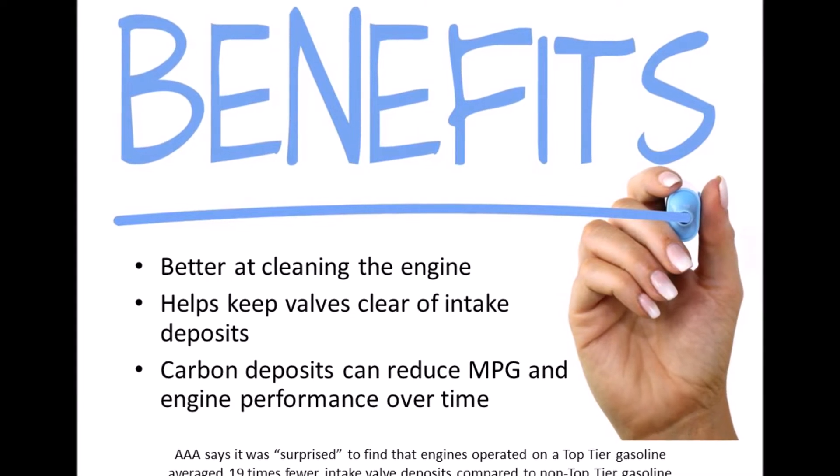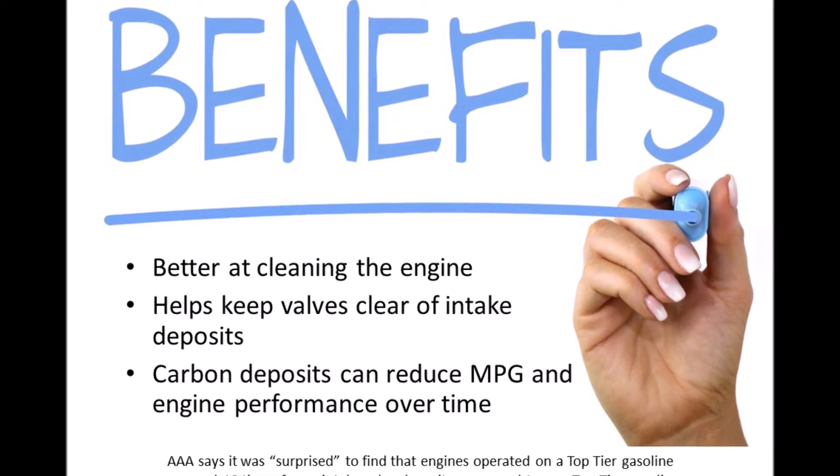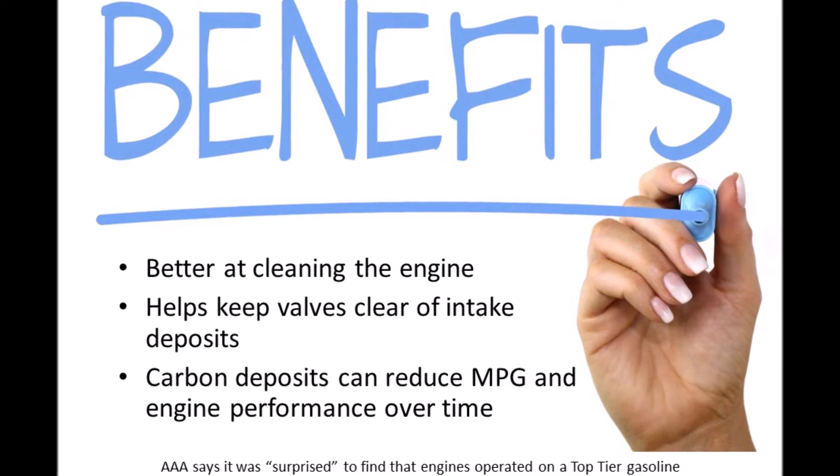It's interesting to note that AAA recently performed a study and found that top-tier averaged 19 times fewer intake valve deposits compared to non-top-tier gas.